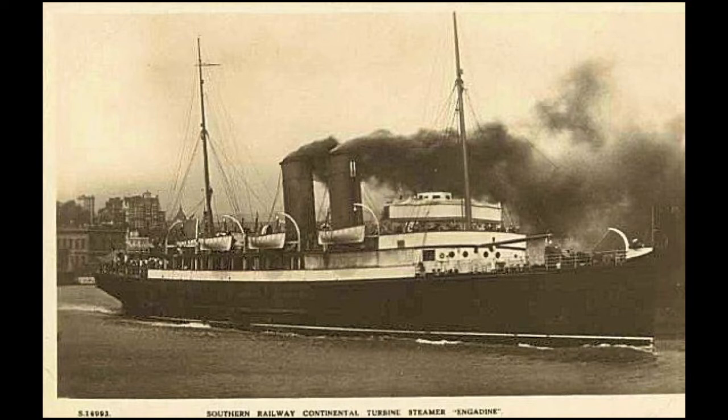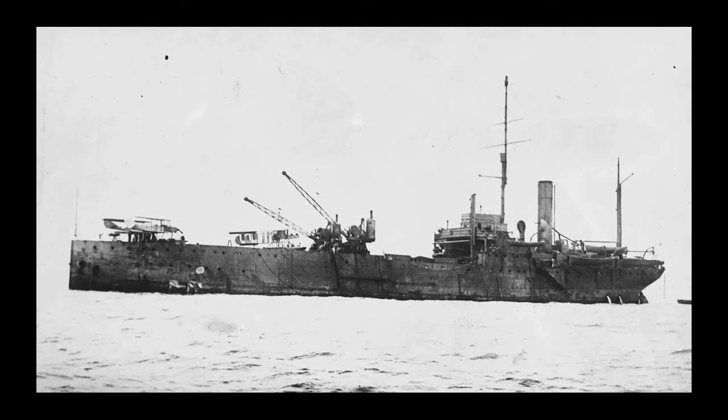In August of 1914, the SS Engadine was requisitioned by the Royal Navy and rather hastily refitted as a seaplane carrier, being commissioned into service the following month. The Royal Navy's first purpose-built seaplane carrier, HMS Ark Royal, had revealed a distinct lack of the speed required to operate with the Grand Fleet, achieving only 11 knots. So the RN looked around for something better, and settled on packet ships and fast freighters as being suitable for acquisition and conversion, their top speeds being significantly better than the Ark Royal.